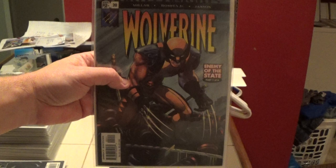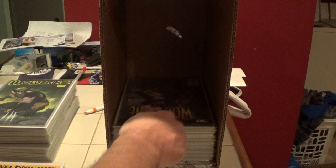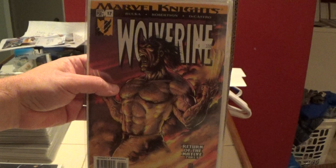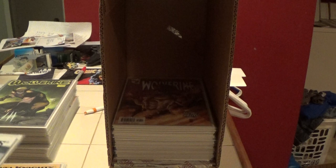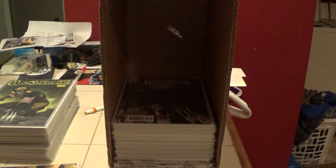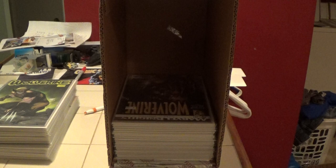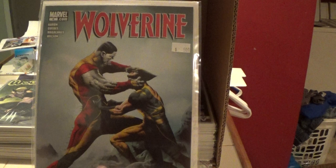Here's another number 21 — I have two of them. And now here's number 20, and I don't know which one of these is key. I have two of these. Here is Wolverine 17, here's another 17, here's number 16, number 14, and number 13. And number 4.